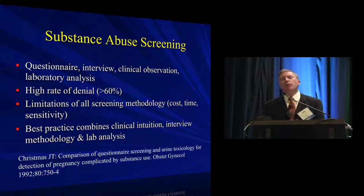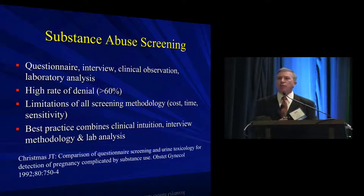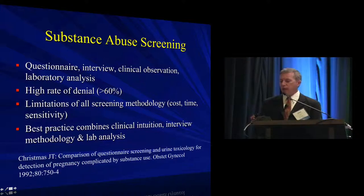What's the best way to screen for substance abuse? There probably is no single best way — it has a lot to do with your practice environment. Some practices universally urine screen all patients, which is reasonable depending on where they're practicing. But best practice probably combines clinical judgment, intermittent lab screening, and a thoughtful way of directly questioning patients. If you ask someone directly whether they've used substances, the denial rate is extraordinarily high.